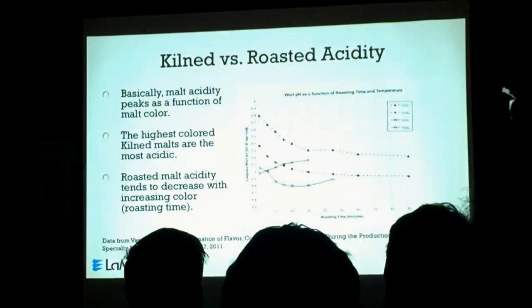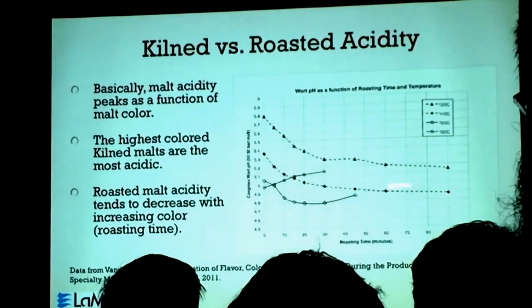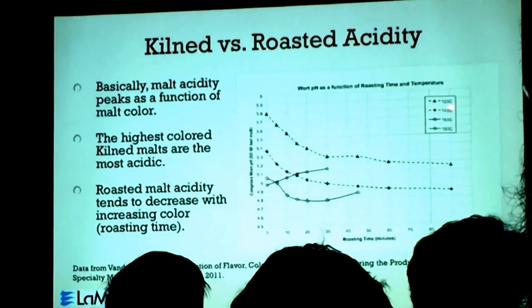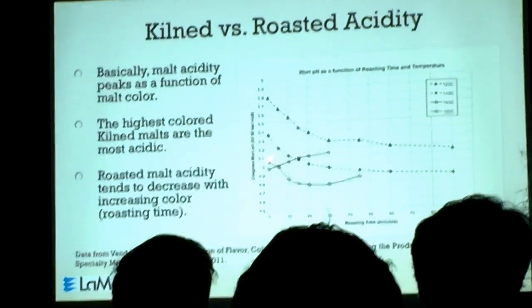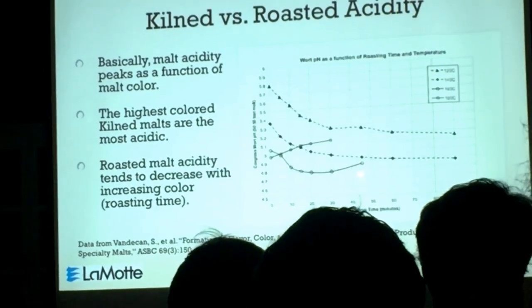Same for 280°F, 140°C — same shape. If you go to 160°C you see the curve initially start to drop and then come back up as more color is generated.